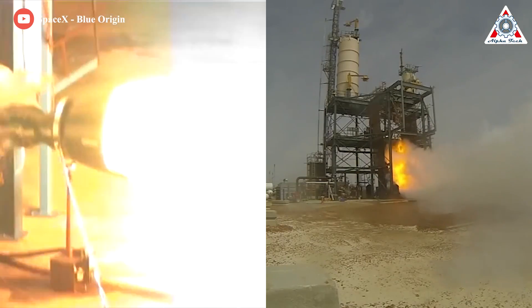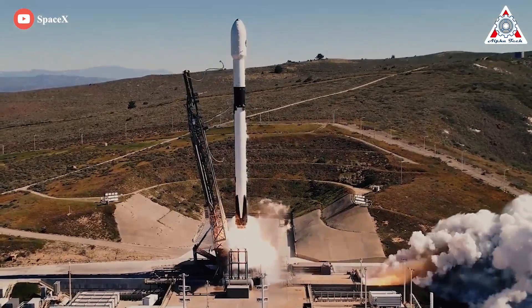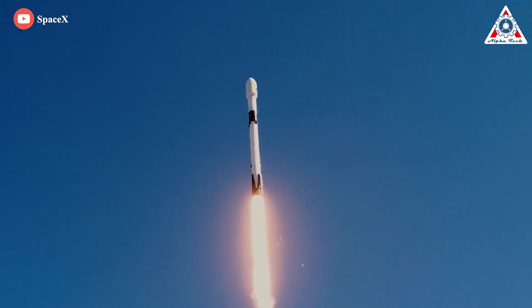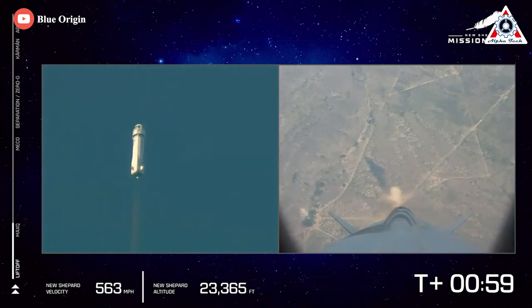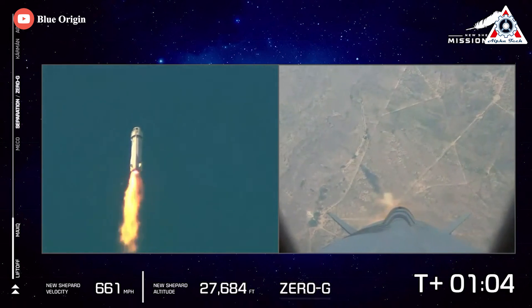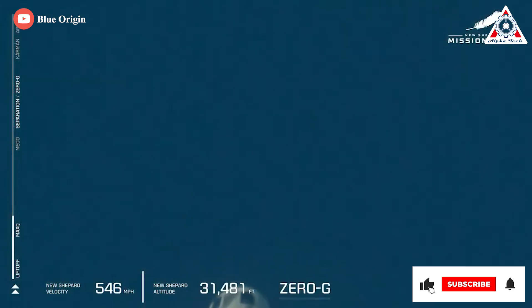The biggest difference is performance between the BE-3 and the Merlin. While the Merlin helped Falcon 9 become a rocket that flies regularly, the BE-3 couldn't even get to orbit. A New Shepard rocket recently suffered a catastrophic engine failure during its 23rd launch attempt due to a BE-3 failure, ending a 7-year streak of 21 successes.